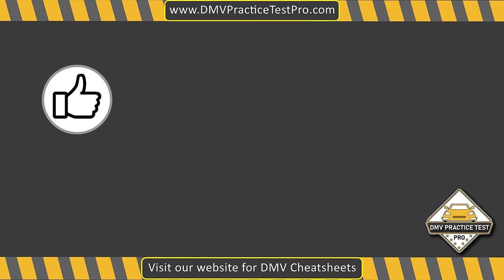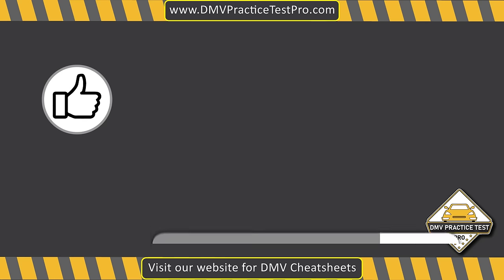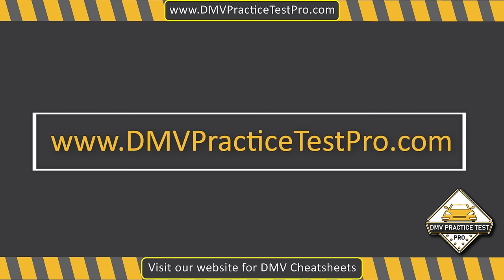If you found this video helpful, please hit the like button and subscribe to our channel, DMV Practice Test Pro, for more videos. Visit our website DMVPracticeTestPro.com for free cheat sheets and practice tests.